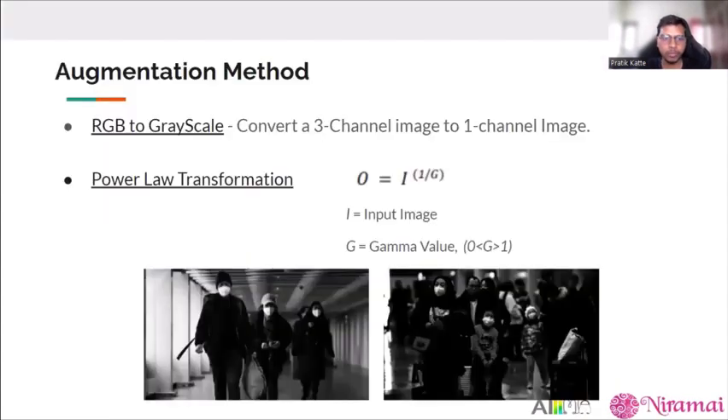The augmentation method is a two-step process: first, we convert a three-channel RGB image to a single channel; then we apply a power transformation where, given an input image I and a gamma value γ in the range 0 to 1, we obtain a darker image that resembles a thermal image. A γ of 0 produces a completely dark image and γ of 1 produces a grayscale-like image, so we use values in the range of 0.3 to 0.9.